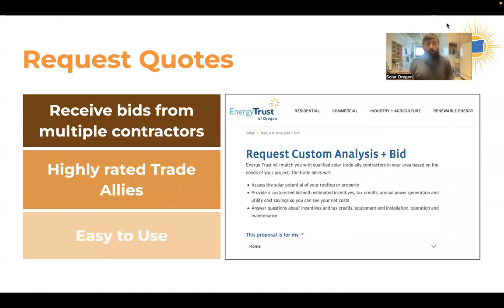There is an excellent tool on the Energy Trust of Oregon website called the Solar Bid Tool. I'm going to put the links back in the chat. What this tool does is ask for your address, your name, your contact information, and some information about what you're looking for in a system.